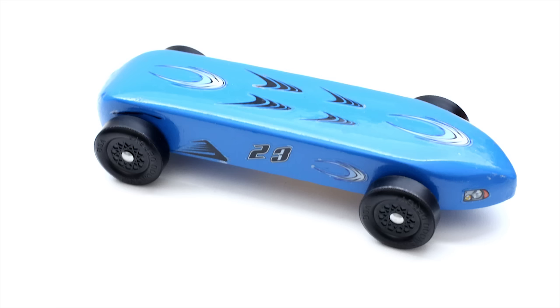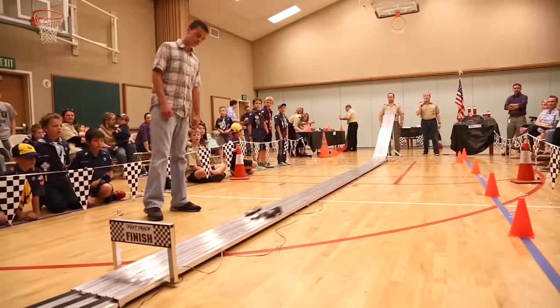This is a Pinewood Derby car. It comes in a kit, then you build it and put it together, and it uses gravity to go down a track. Over a hundred million of these cars have been built and raced by kids over the past 60 years, which means over a hundred million dads have spent a lot of time at the workbench and then subsequently pretended their kid helped in some meaningful way.